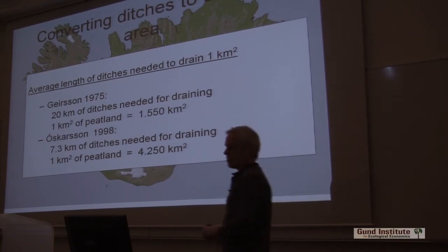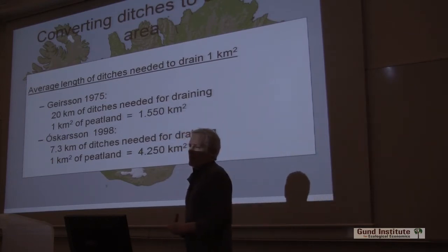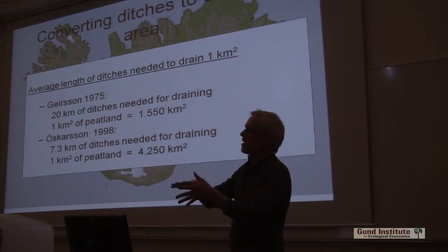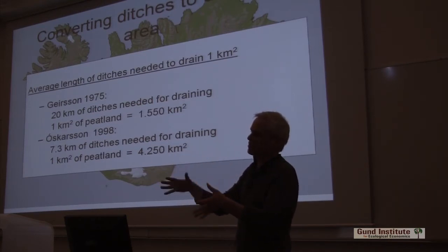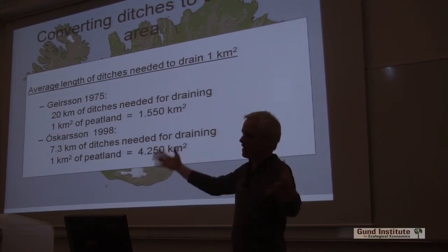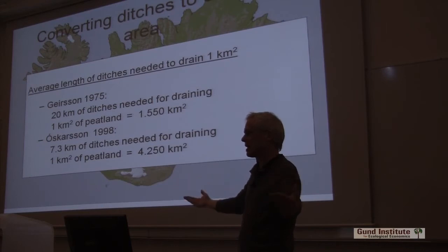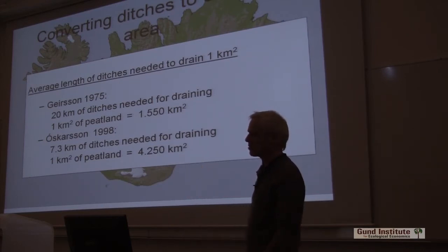We could do that, but that's a little flawed because that's for creating a hay field which you can drive a tractor onto. You're affecting wetlands and changing a wetland much earlier than that — you don't have to lower the water table that much to do that.